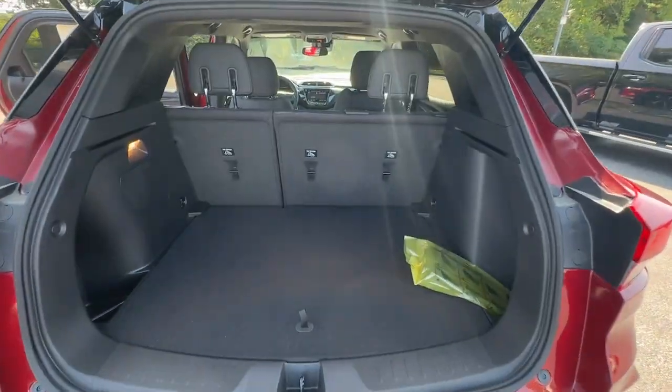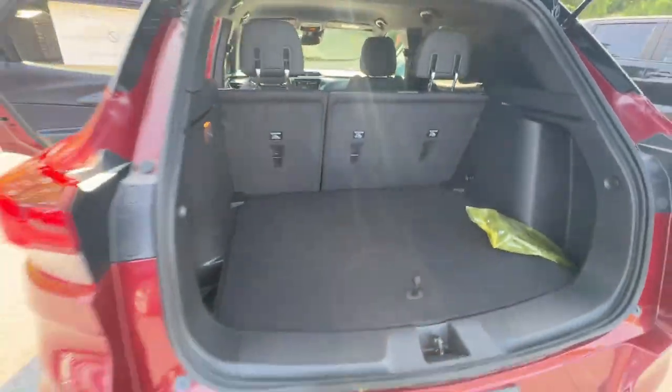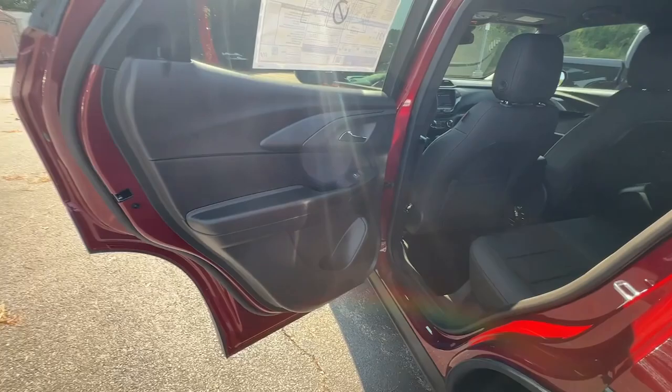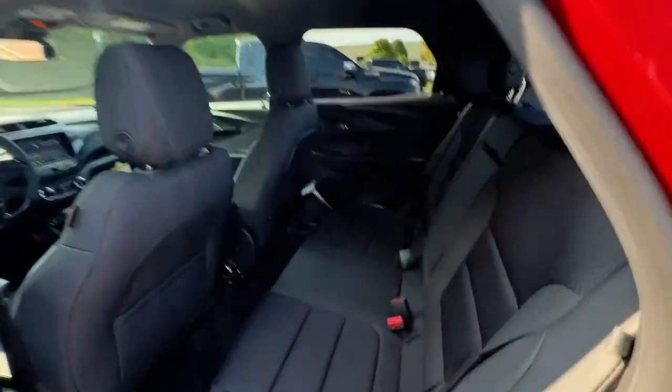Lane departure warning, keyless entry, backup camera, remote engine start, heated mirrors, and fog lamps. Small meets sensational in this stylish, versatile Trailblazer.